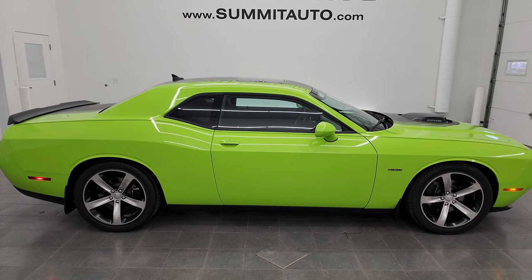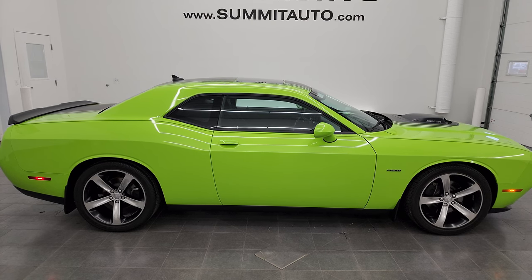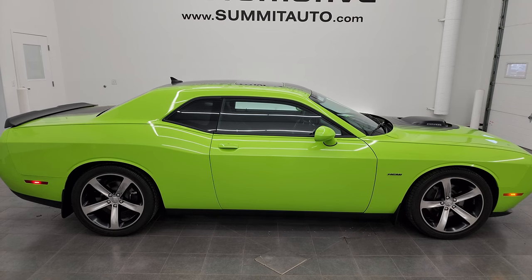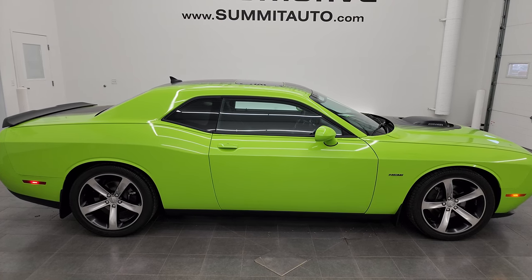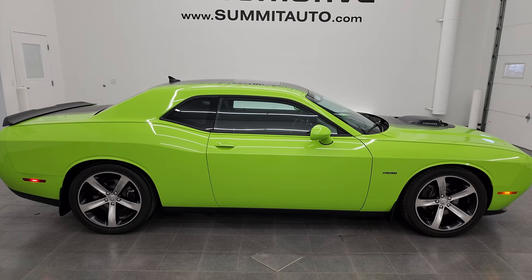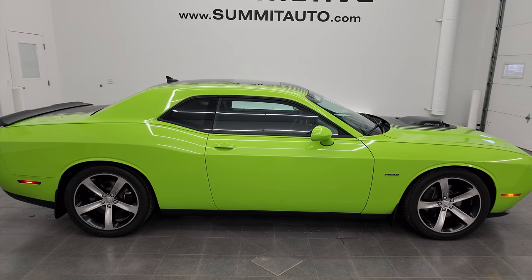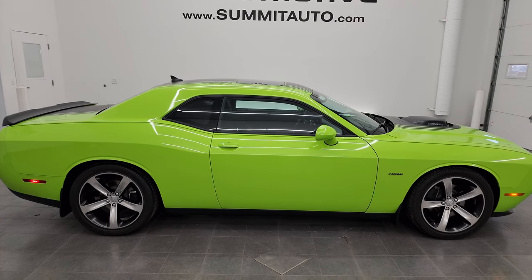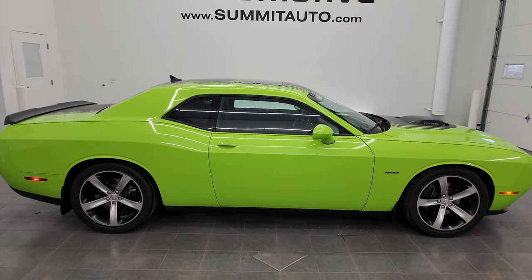There's a link to more Challenger videos in the upper right, a link to this vehicle on our website in the lower left, and a link to one of our latest YouTube videos in the lower right. We're super excited to help you with this ultra clean 2015 Dodge Challenger RT Shaker in Sublime Pro Coat Green. Thanks again for checking out the video — remember to like, subscribe, and share on the YouTube channel. I really appreciate it. Thanks again.